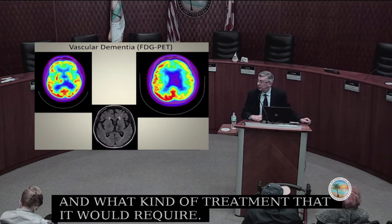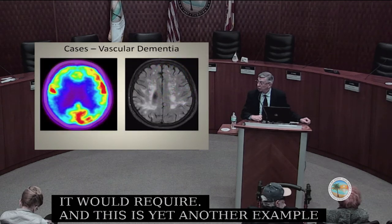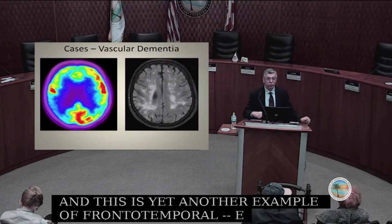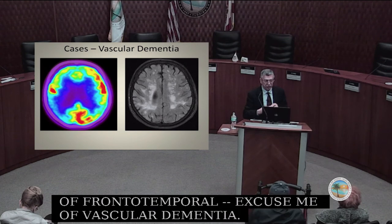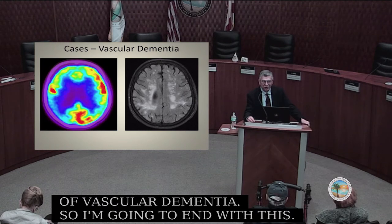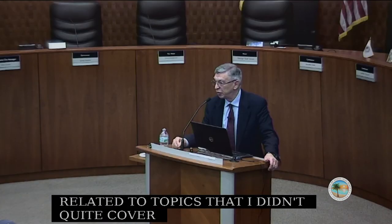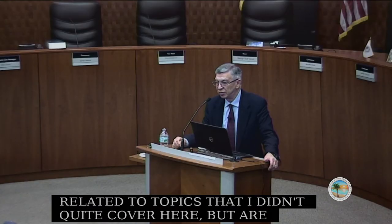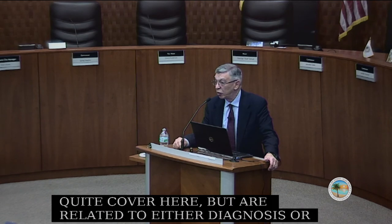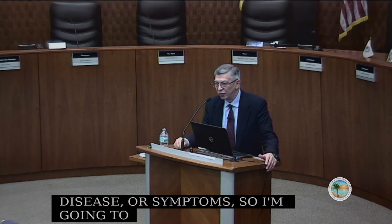This is yet another example of vascular dementia. I'm going to end the presentation here and open up the field for questions related to diagnosis, treatment of Alzheimer's disease, or symptoms.